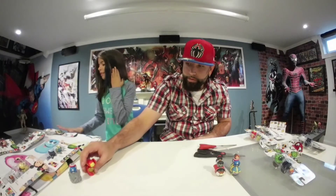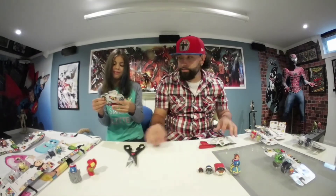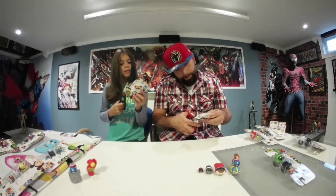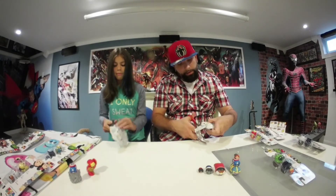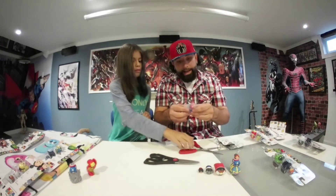You can do whatever you want with them. I kind of like these because they have the accessories, which are pretty neat. We're going to go ahead and open up our second blind bag. She wants Rocket and I want Ghost Rider — let's see what happens. I got Spider-Man.